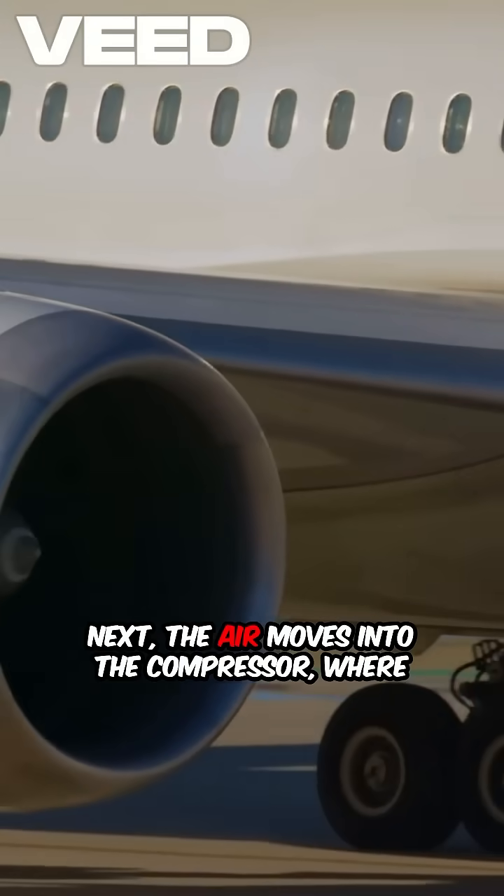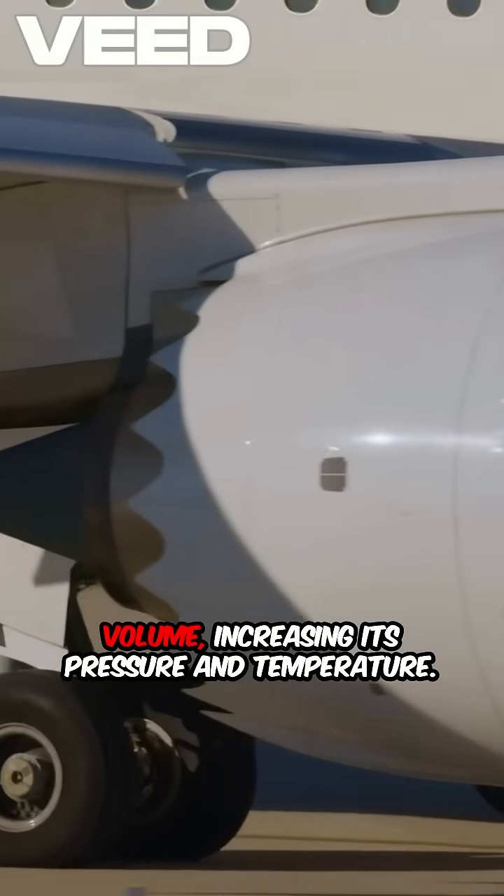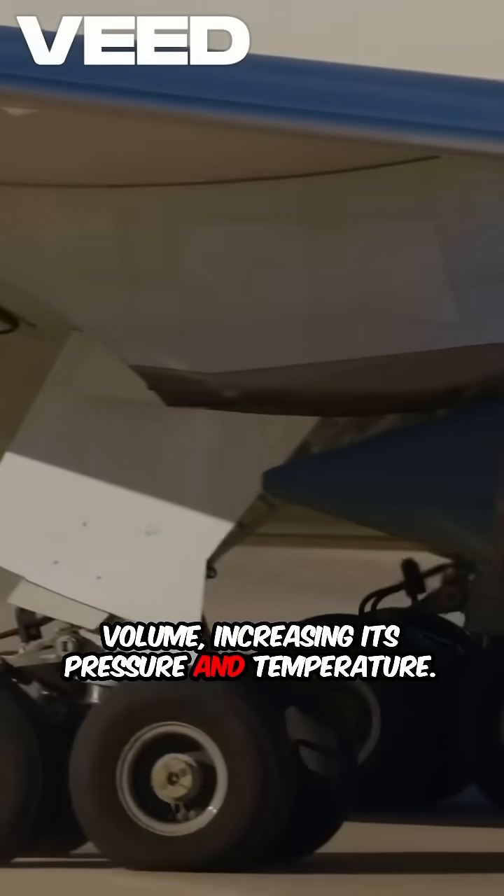Next, the air moves into the compressor, where it's squeezed to a fraction of its original volume, increasing its pressure and temperature.